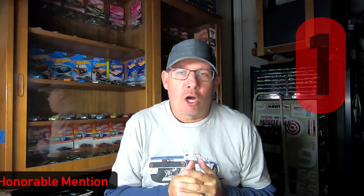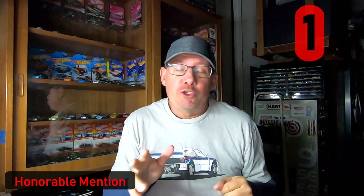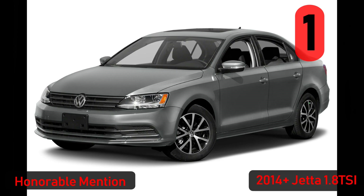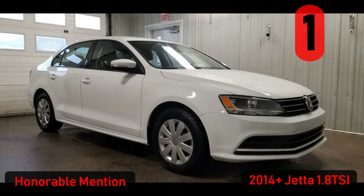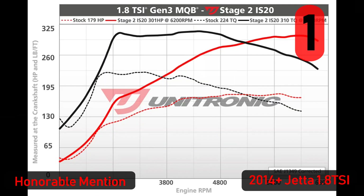That brings us to honorable mention one. The Volkswagen Auto Group has no shortage of very capable turbocharged engines, meaning most of them are only a tune and some bolt-ons away from serious horsepower. First up is the 2014-plus Jetta with the 1.8 TSI engine — with only 170 horsepower stock and being front-wheel drive, these cars are merely quick, with either a 5-speed manual or 6-speed torque converter automatic. But like the SportWagon and Alltrack, a tune and some bolt-ons can get these mainstream sedans into the 300 horsepower ballpark with ease.